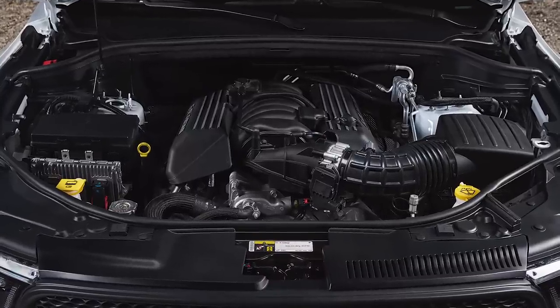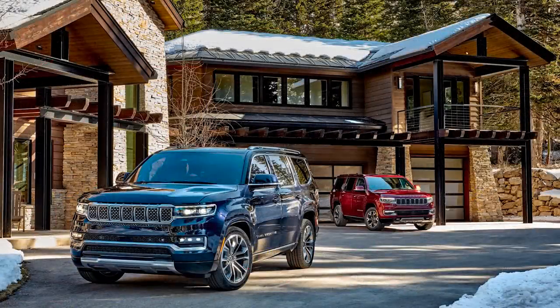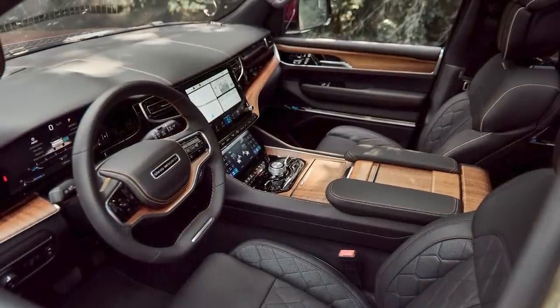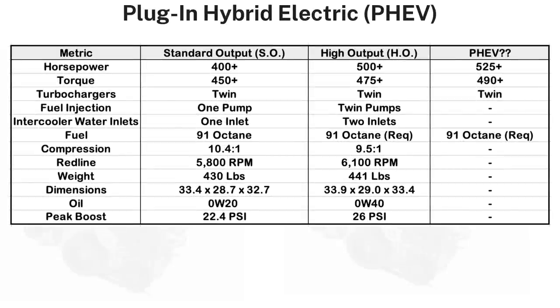There's no confirmation about transmission details paired with this engine for other vehicles yet, but for the Jeep Grand Wagoneer it will be paired with the 8HP75 8-speed TorqueFlite automatic transmission. There is a third version — the plug-in hybrid electric version — but we don't know too much about that right now. Speculation says it would have north of 525 horsepower and 490 pound-feet of torque with electric motor assist, and we probably have to wait until 2024 to see it.